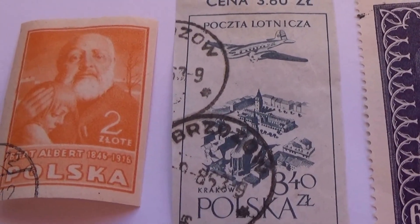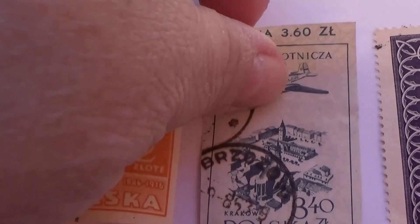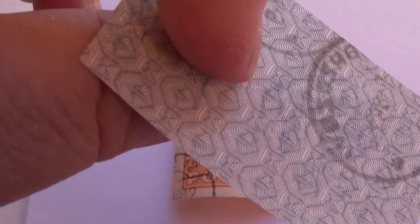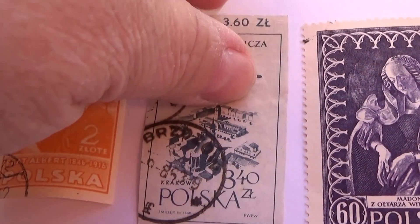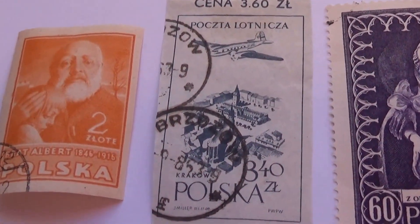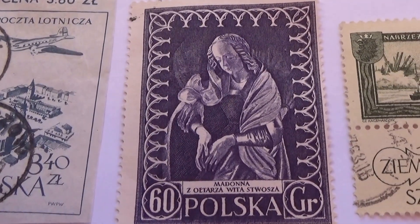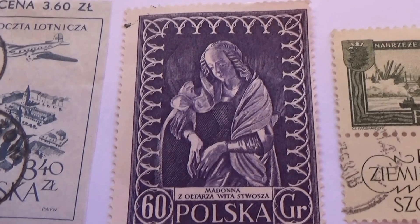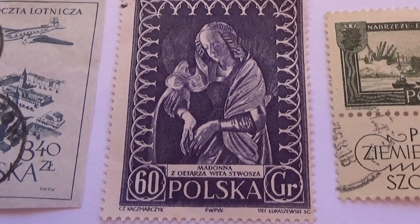This one was already on an envelope — if you look at the back side, it's very thin, but it seemed like it was already part of an envelope, one of those that are pre-stamped. And we have this beautiful one — very nice, I love it, it's pretty.